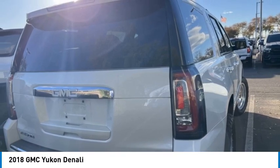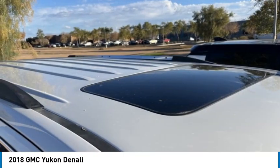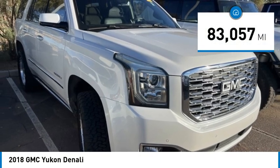Boasting a Vortec 5.3 liter V8 with active fuel management and flex fuel, Yukon is agile and capable. This vehicle has less than 85,000 miles.